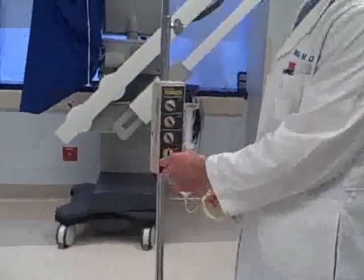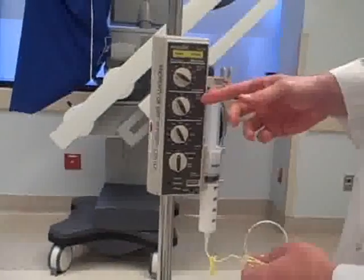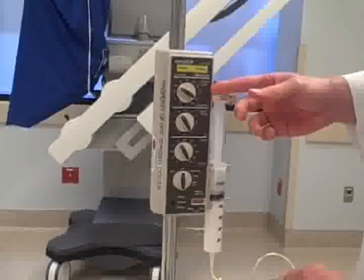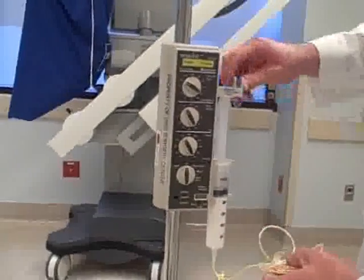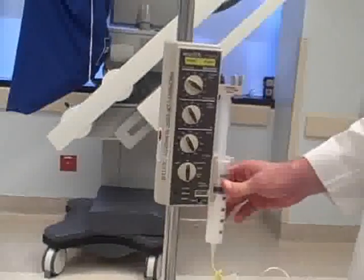This is a pump that can be specified to the patient's weight and the dose of medicine that we want to infuse. And once it's turned on, we'll administer the propofol through this tubing into the patient's intravenous line.